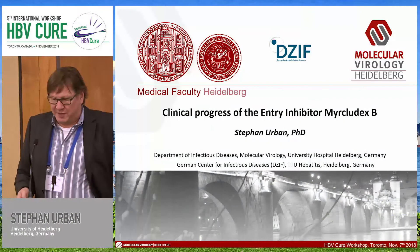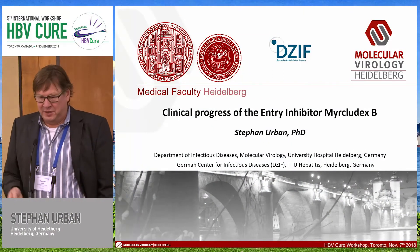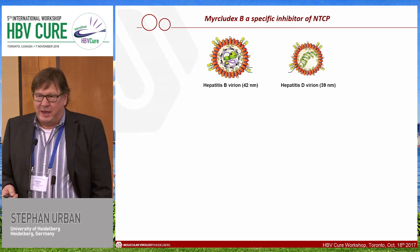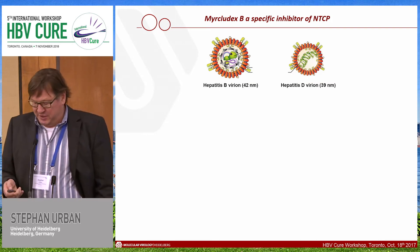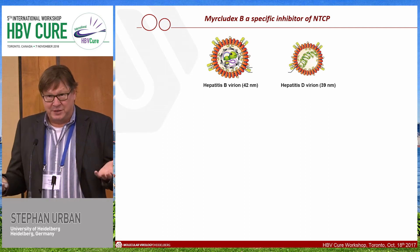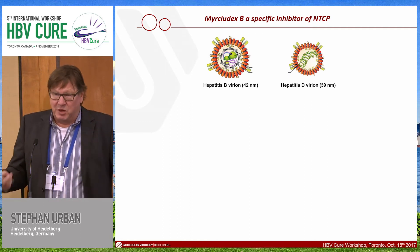Within the next 50 minutes, I would like to give you a clinical progress report on the entry inhibitor Myrcludex B. As you know, hepatitis B and hepatitis delta virus share the same envelope proteins. Due to that, they enter the hepatocytes by a similar pathway.